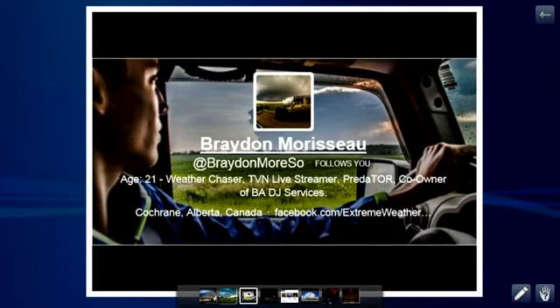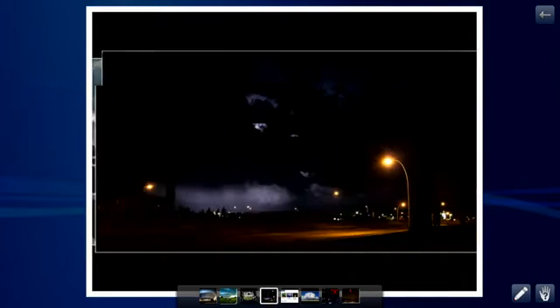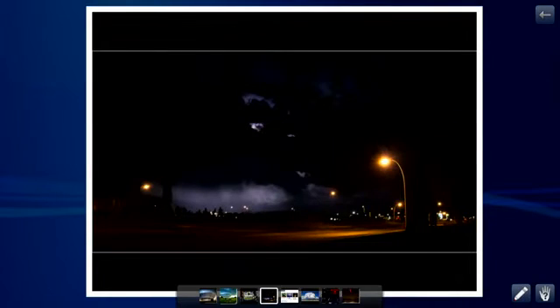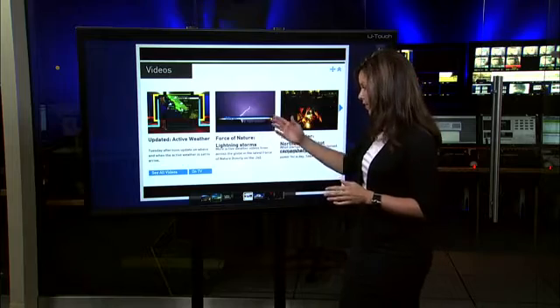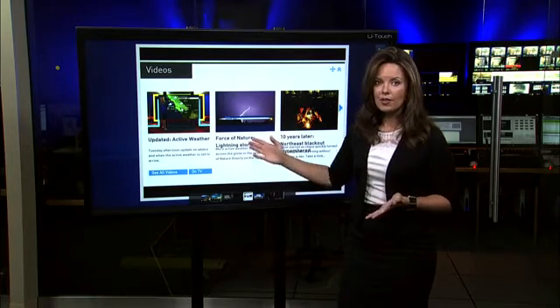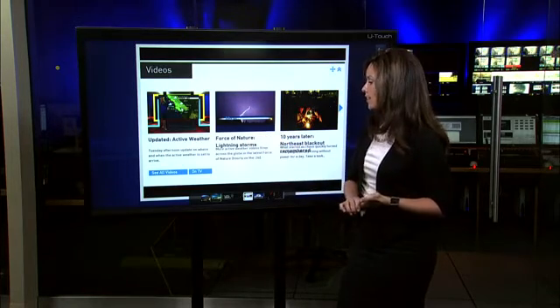He's only 21 years old. There's his Twitter there, and definitely take a look at his Twitter account because he comes up with some really great stuff. There's a shot of parts of Alberta under some ominous-looking clouds through the lightning. Speaking of lightning, if you go to our website right now, we have our force of nature feature there that you can view — this one's focusing on lightning storms.